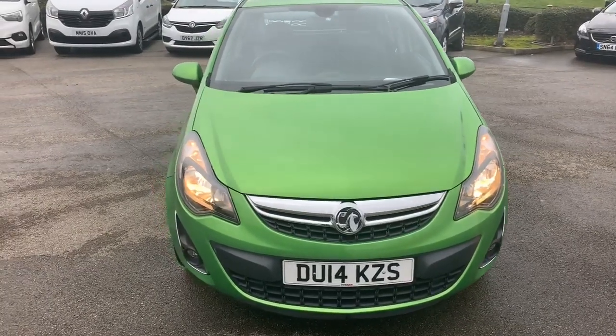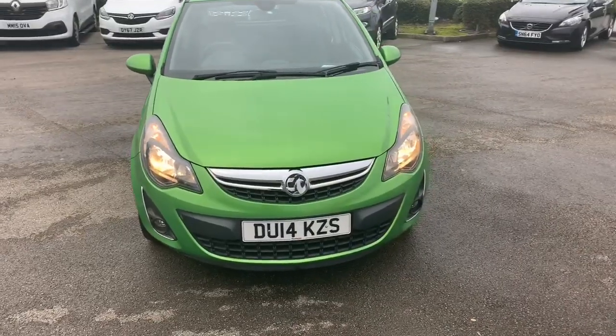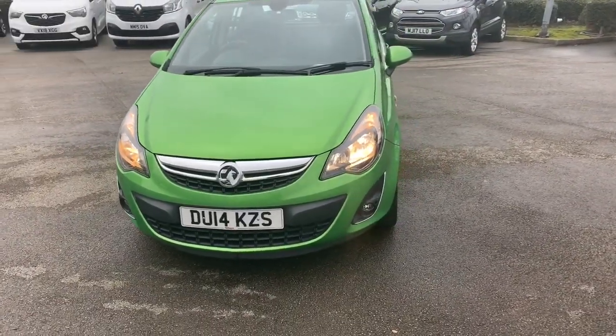Hi guys, welcome to today's video. We are at Pentagon Vauxhall in Oldham, and today's vehicle for the video is this lovely Vauxhall Corsa. What we're going to do is take a walk around, highlight some of the features, and then do the same on the inside.